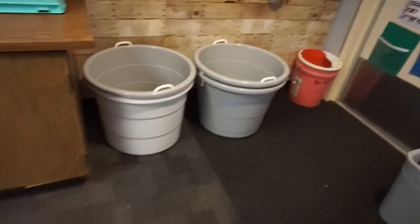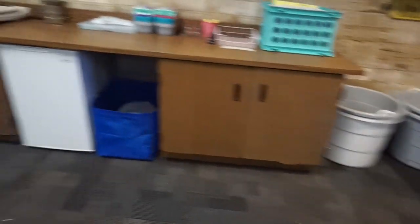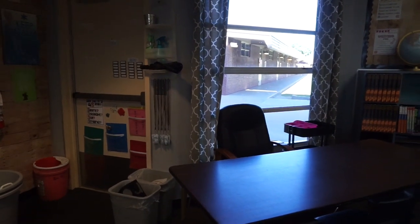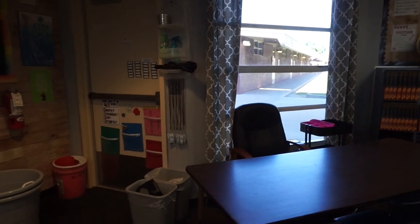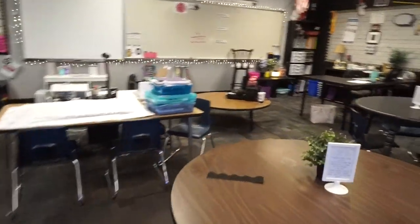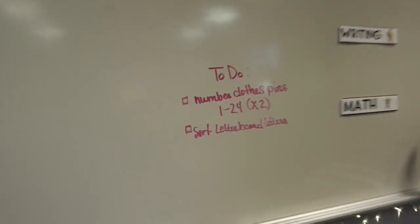My backpack tubs are here but they'll take up a lot more space when full, so I might move them across the room or outside under the window where I can still see them — I'll ask my principal about that. Pretty much all that's left is sorting anchor charts, putting curriculum away, numbering clothespins, and finishing the letter board letters.